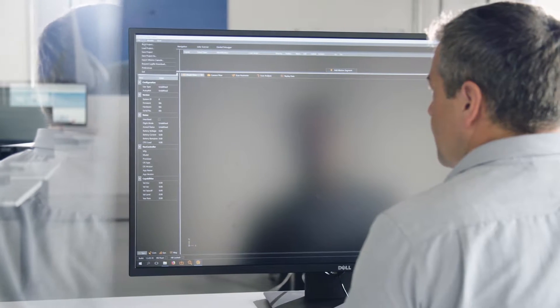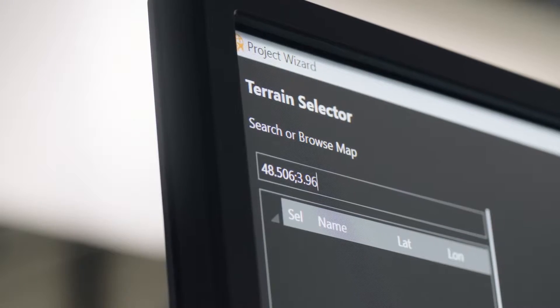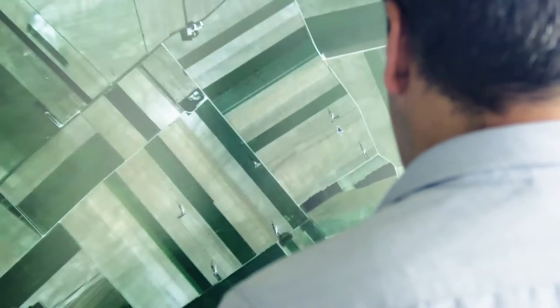It doesn't matter whether it's a huge wind farm with 100 turbines or it's a small farm — our system just works. With our integrated planning software, you simply enter basic information about your wind turbines and the type of inspection.